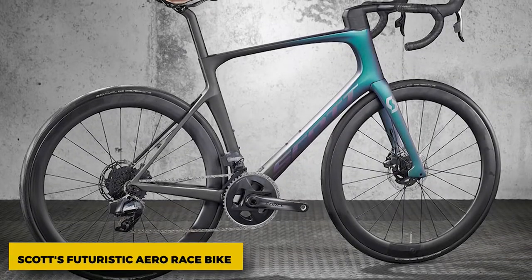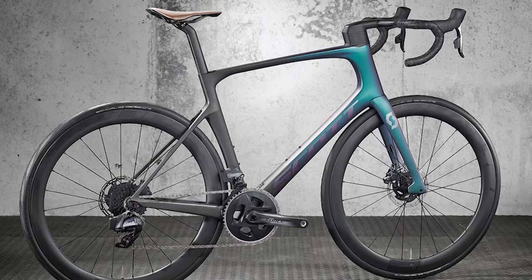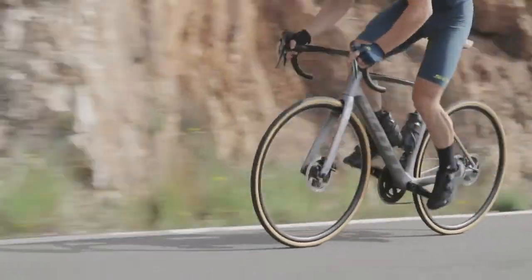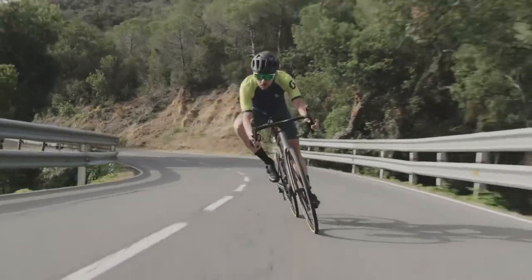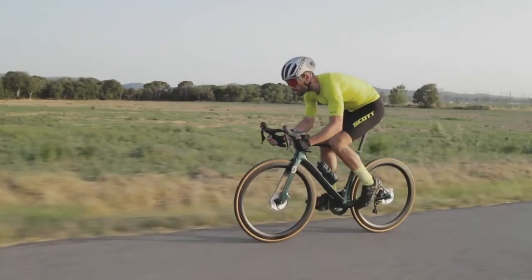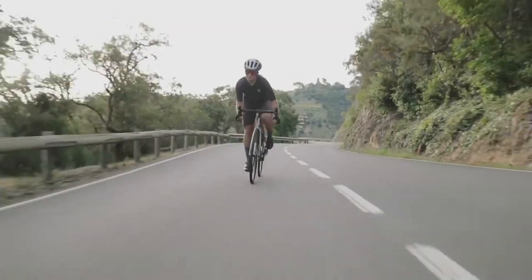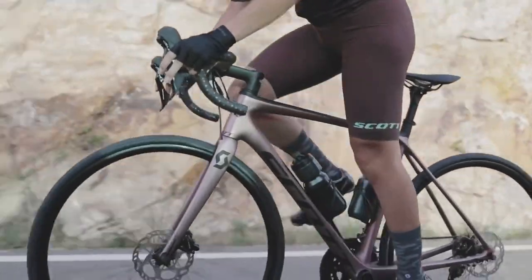Scott's Futuristic Aero Race Bike. This concept bike from ex-Scott designer Julien Del Cambre looks like it's ready to ride. It might be one of the more realistic-looking ones from the past few years. With its low-profile frame, hidden brakes, and very deep-section wheels, it sure looks fast. Possibly the next foil aero road bike.